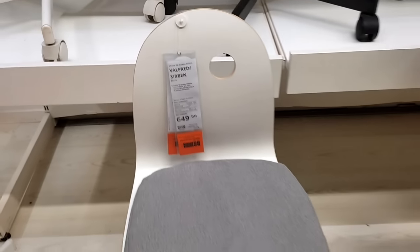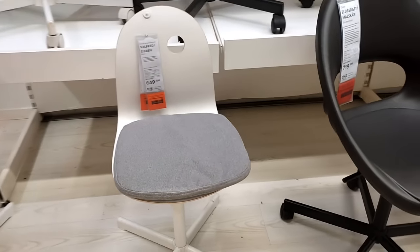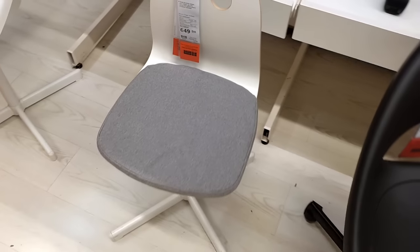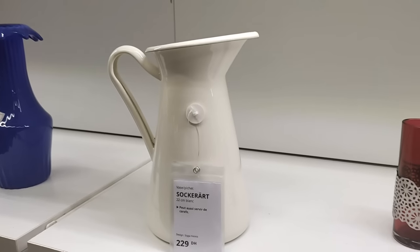And there you have it, my dear viewers. This fabulous array of IKEA finds has my home bursting with excitement. From kitchen carts to bathroom essentials and stylish furniture, there's something for every corner of my home. Thanks for joining me on this adventure, and I'll catch you next time. Happy shopping!